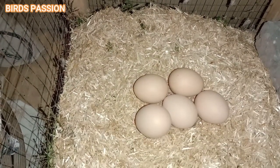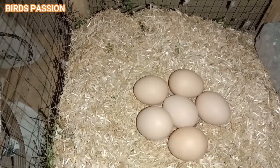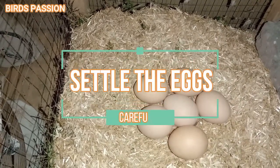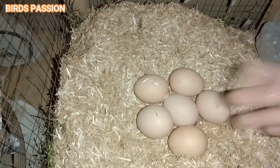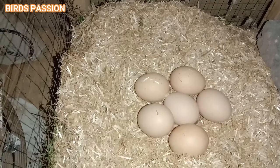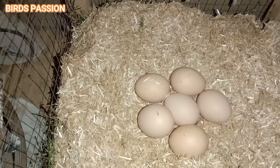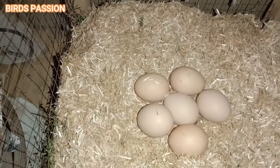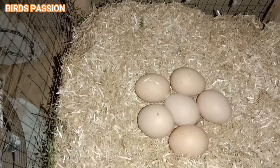When you approach their nest, approach them calmly and use gloves if necessary to protect yourself. Nesting sharing: if multiple hens decide to go broody at the same time, they may try to share the same nest. This can lead to problems as they can crush each other's eggs or chicks. Provide enough nesting boxes for each hen.